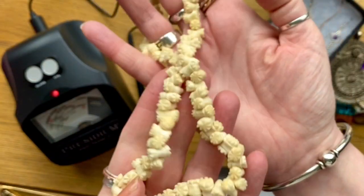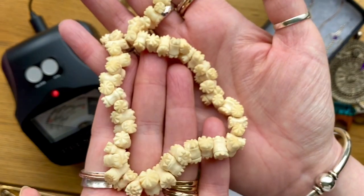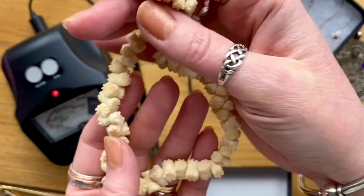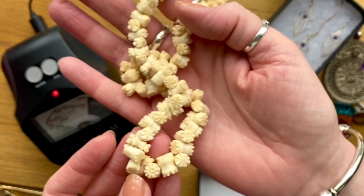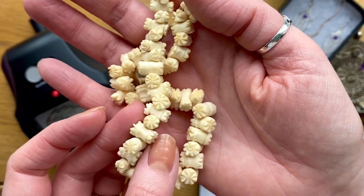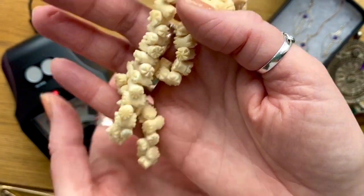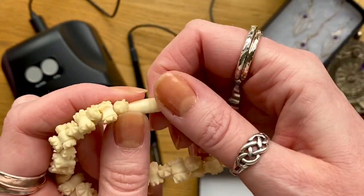And then this one, which on reflection I probably won't be able to sell because I'm guessing it's bone - I don't think it would be ivory. But I just thought it was a fun set of beads to have in my collection. Look how nicely they've all been hand carved. And the clasp has been beautifully handmade as well. Again that was just a couple of pounds.